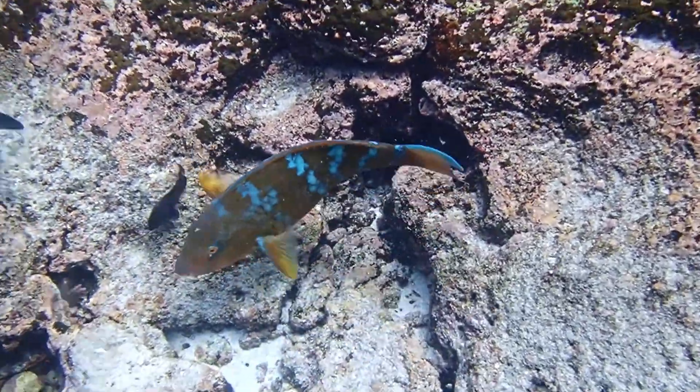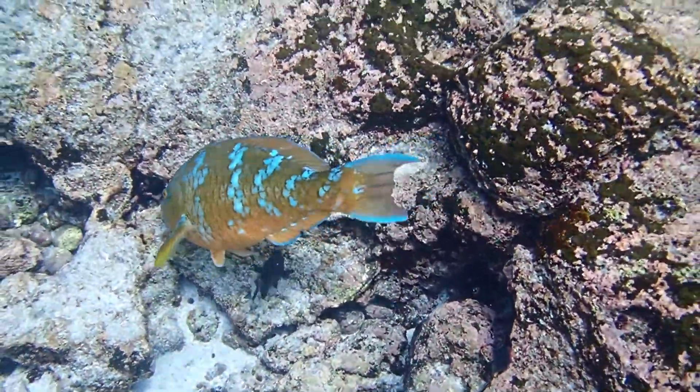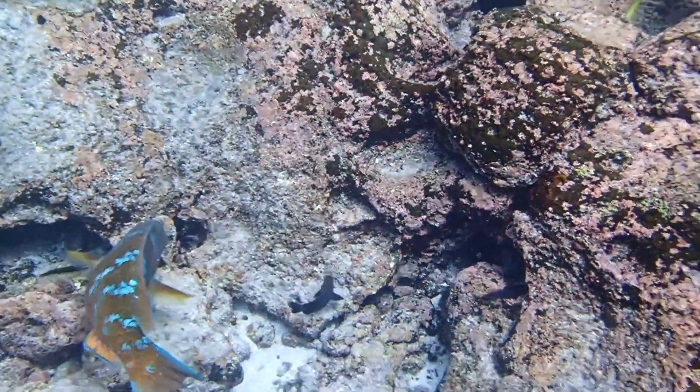They are sometimes fished for consumption and can grow to around 30 inches long.